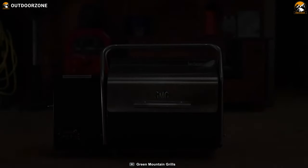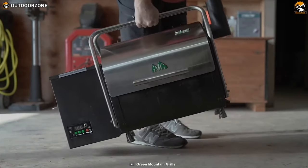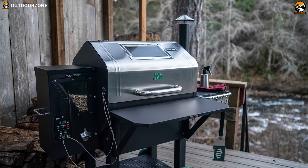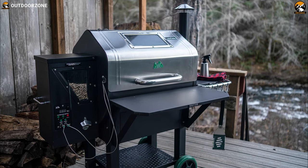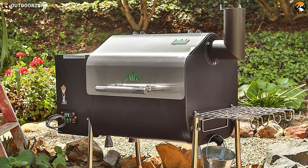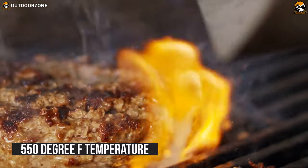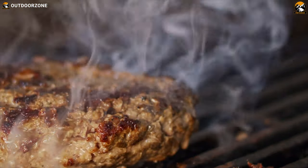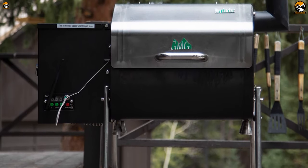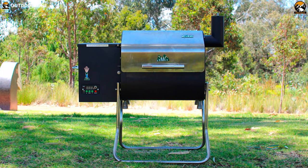Meet the most hardy grill on our list. The Green Mountain Davy Crockett pellet grill offers durability and portability of the highest order. With this splendid grill, you can cook two racks of ribs, four to six nice steaks, even a bunch of burgers on its 220 square inches cooking area. Additionally, it can heat up to 550 degree Fahrenheit, ensuring perfect cooking every time. The Venturi style design creates a burn pot cyclone of airflow for maximum heat distribution and complete combustion of the pellets with minimal waste.